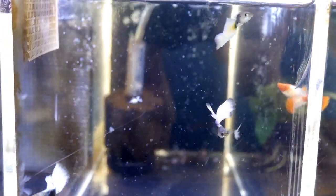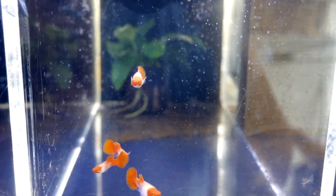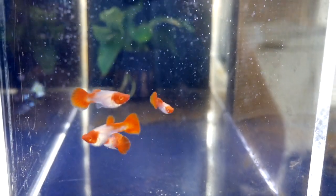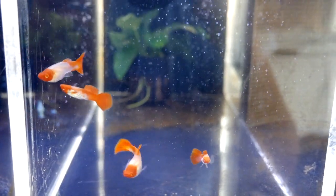Here we have some albino koi. The strain has been on the islands for quite some time, but this is a nice strain he has here. I really like these guys. They tend to be hard to breed because they're known fry eaters.